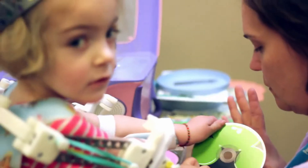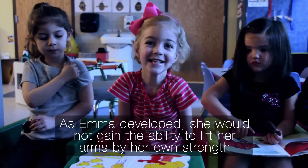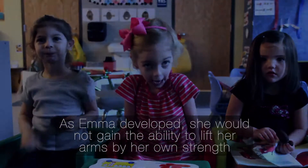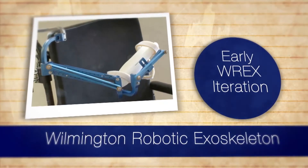They brought her legs down and casted her, and slowly and surely she started to develop. In our first year with Emma, we found out there was going to be a conference in Philadelphia — an arthrogryposis family meeting where I first heard about the WREX. We watched a presentation on the WREX, and that's how it all started.